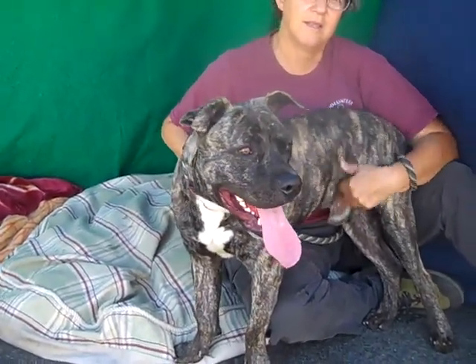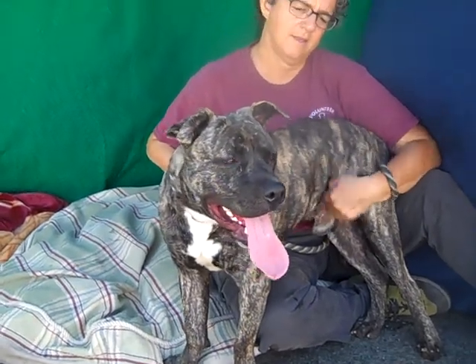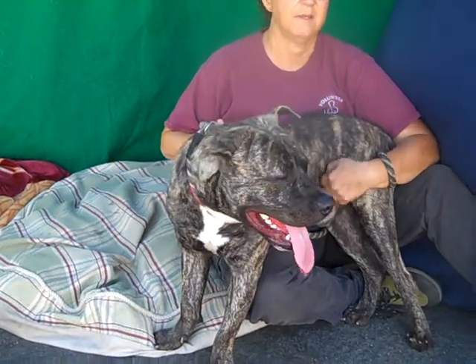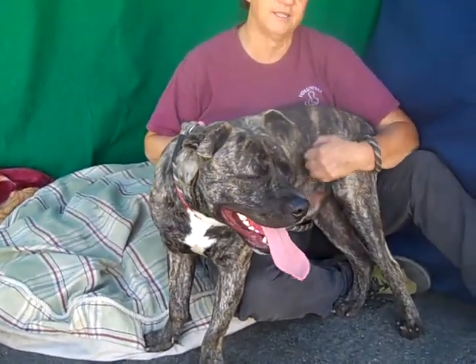Typical of this kind of breed, they need activity. They need somebody to train them, and they need hiking, walking. They need to be kept going. They need an activity level.